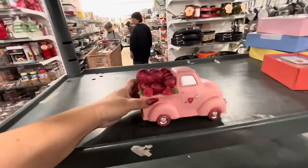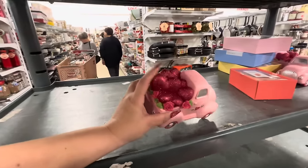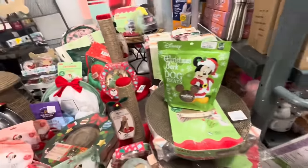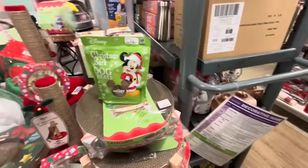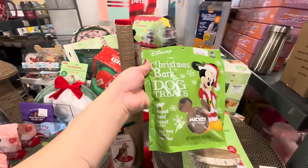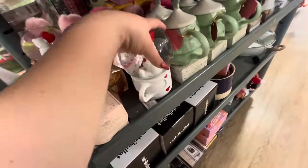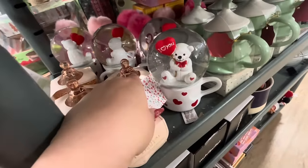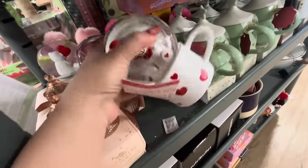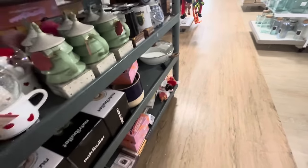He is $9.99 with glittery hearts. They have a lot of tanks coming out. Look at these Christmas bark dog treats — $8.99, that's cute! And look — they have this snow globe of a bear that says 'I Love You,' $15, and it plays music. They have Annalee down there too.